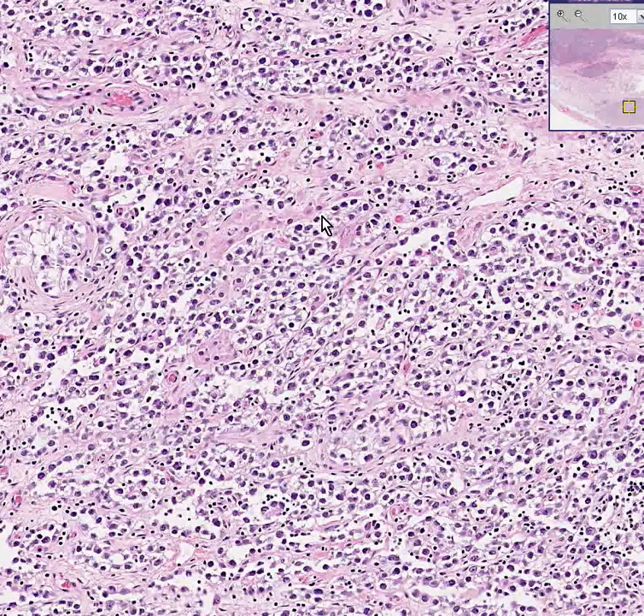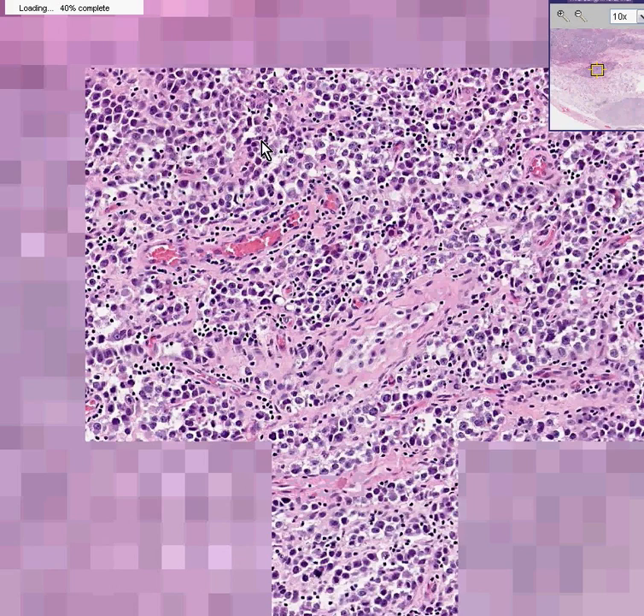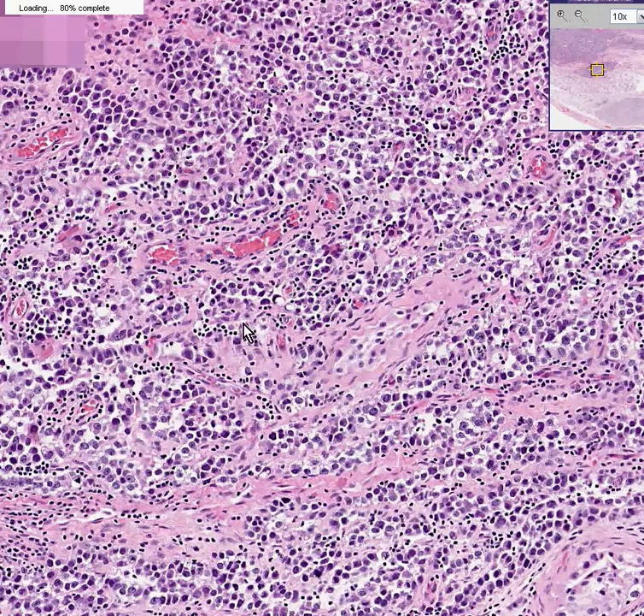Let's go to another area and see hopefully pretty much the same thing. You can see these larger cells are the tumor cells. You can see these small little dotted cells all along here are the lymphocytes.